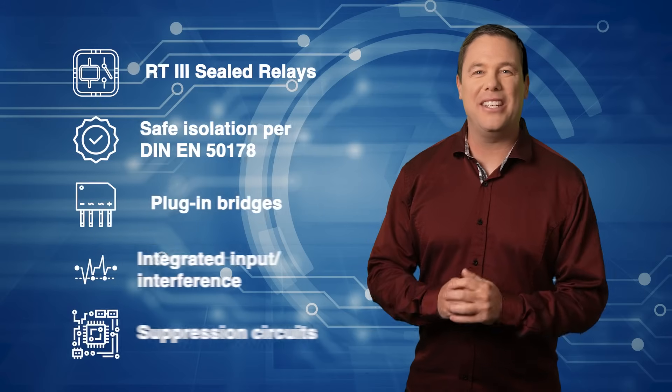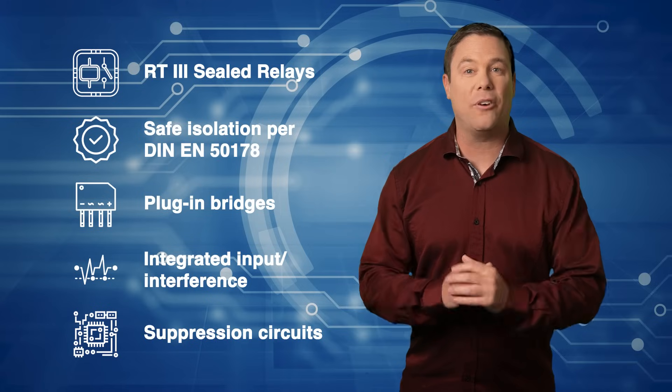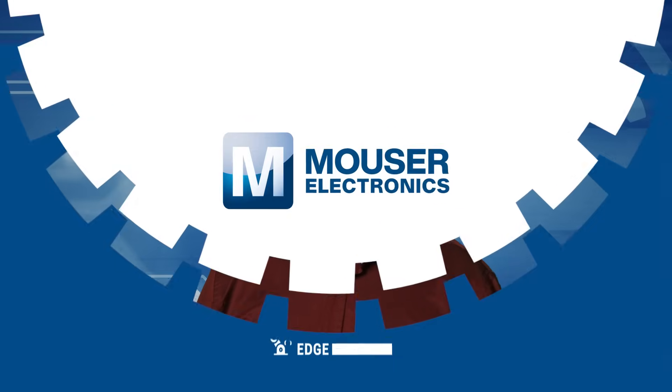The Phoenix Contact PLC interface series includes all of these additional features and is perfect for a wide variety of industrial applications. Check them out today at Mouser.com.